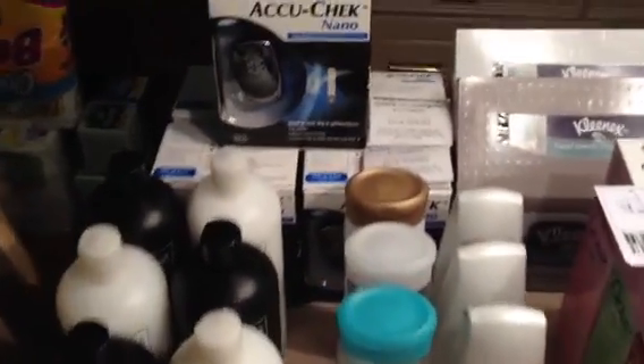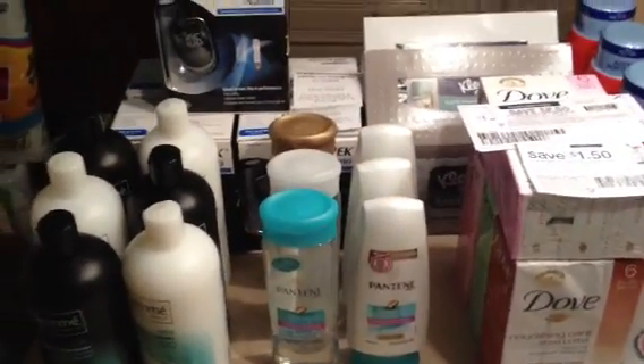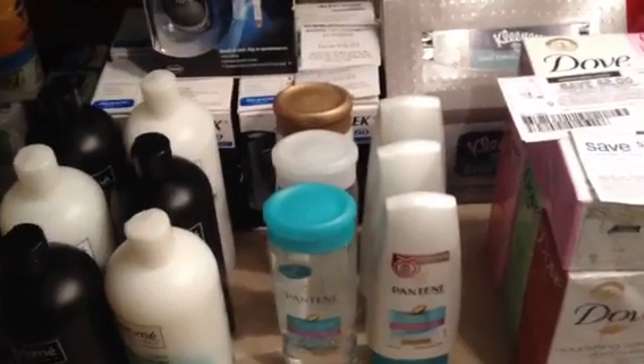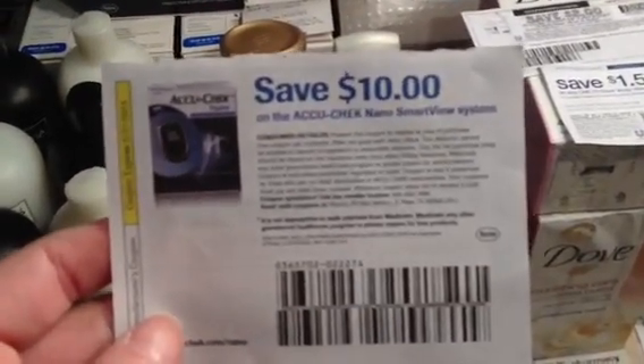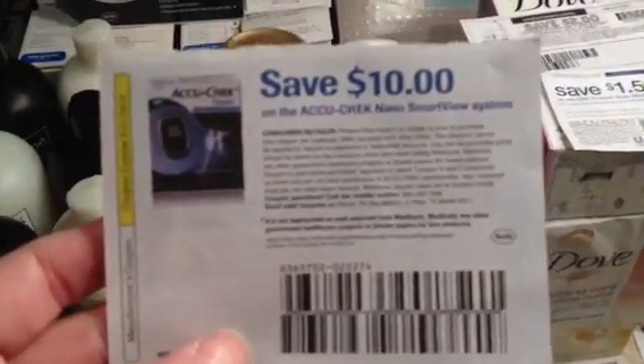Let me get into my haul — lots of rain checks, lots of expired CVS coupons, so I understand if you cannot repeat everything exactly. These are just ideas of what I did this very slow week. I showed you this in my rain check alert video: the save $10 on the AccuCheck Nano Smart View. The manufacturer coupon does not expire until 5-31-2013.